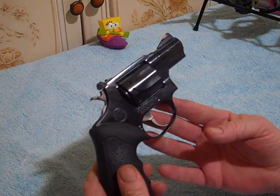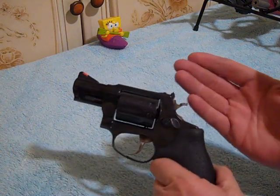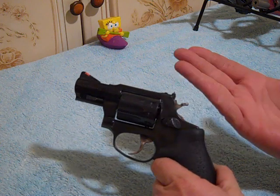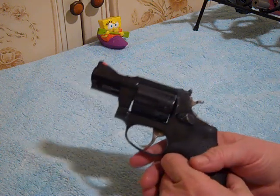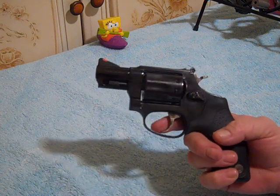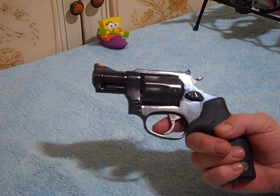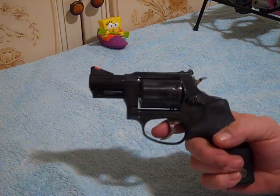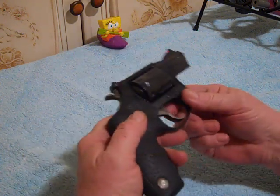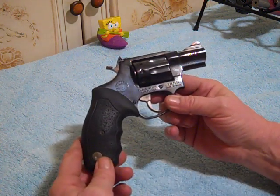The only thing I'm going to use this for is shooting some pop cans or varmint control while I'm out on the property. If I do run across the .22 Magnum version of this, I'll go ahead and get that too. But this one — no, it won't be for self-defense. It'll be a plinker or pest control, like I said.